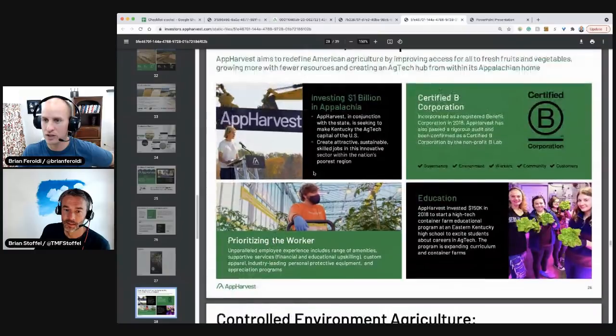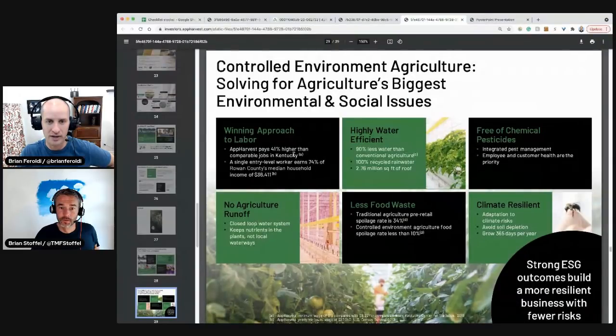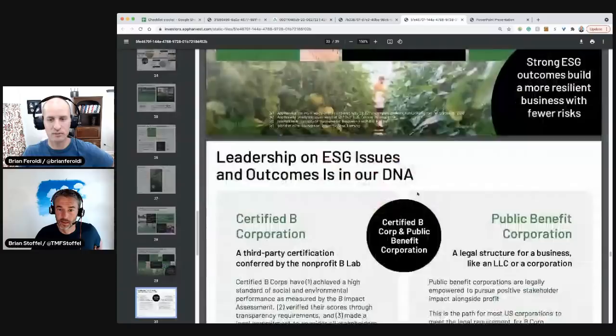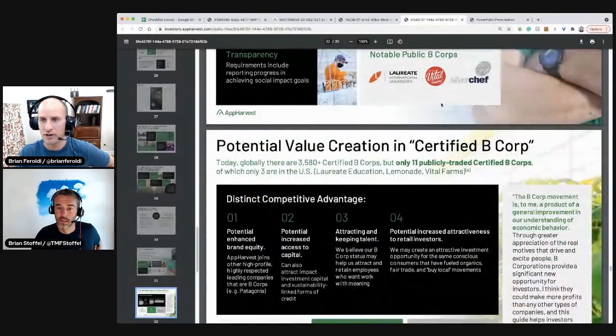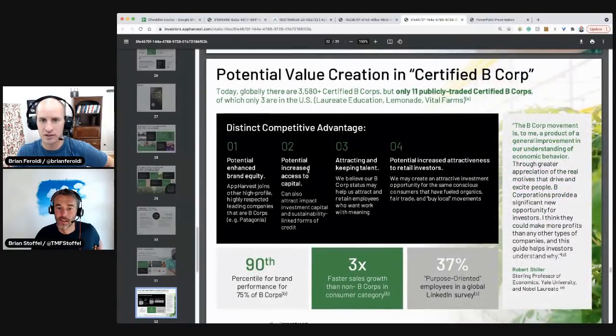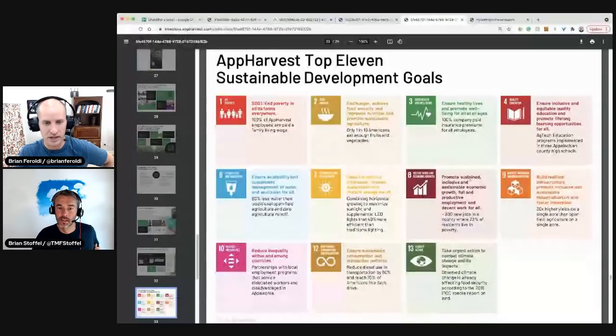They're prioritizing workers and are a certified B Corp — that's a plus. The ESG angle is very high. They pay 40% higher than comparable jobs in Kentucky. I can see this being an attractive place to work — we'll see if Glassdoor numbers back that up. Vital Farms is also a B Corp. There are 3,800 certified B Corps, but only 11 are publicly traded. Our goals: climate action, et cetera. Let's get into the numbers.